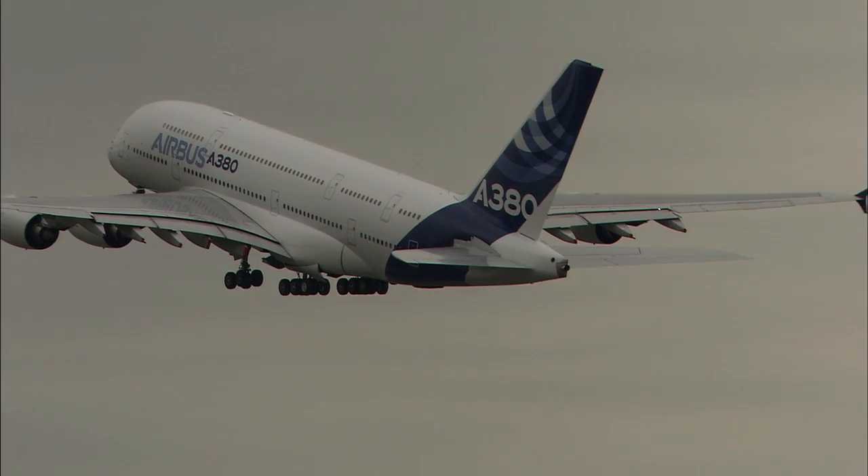By looking at the way the aircraft takes off, the way the aircraft lands, we think we're very close to finding very good ways of reducing noise yet further and its impact on local communities.